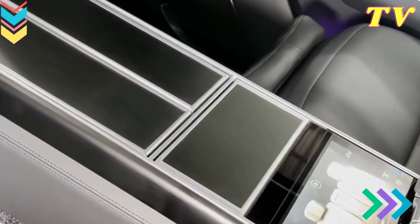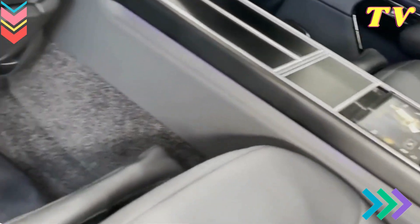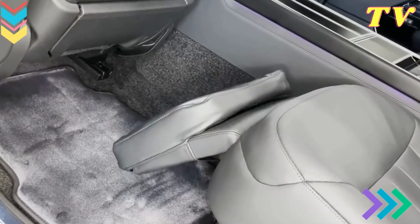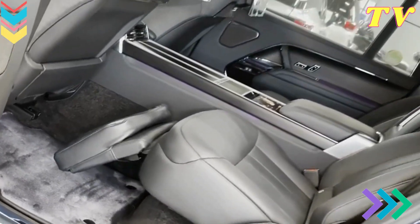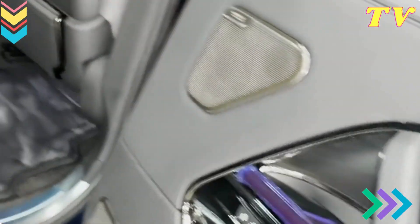Meridian Sound Systems. For audiophiles and music lovers, the 2024 Range Rover offers premium Meridian Sound Systems that deliver an immersive listening experience. With options like the Meridian Signature Sound System, you can enjoy concert-level audio quality, turning your SUV into a mobile concert hall.